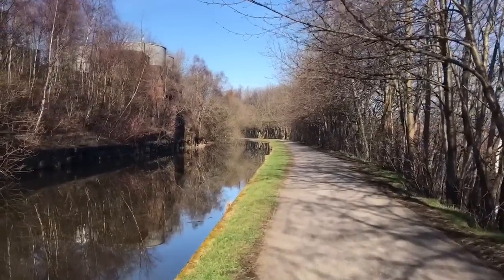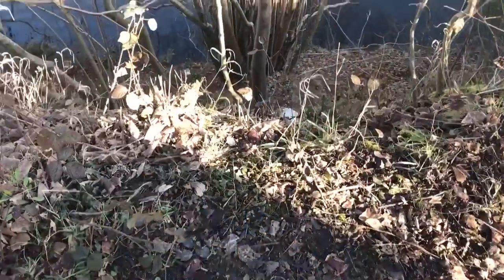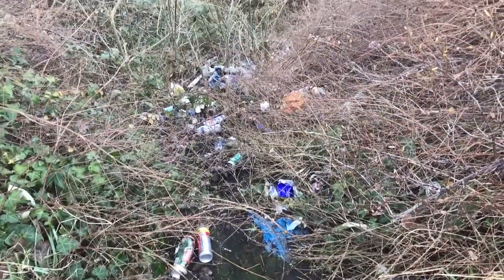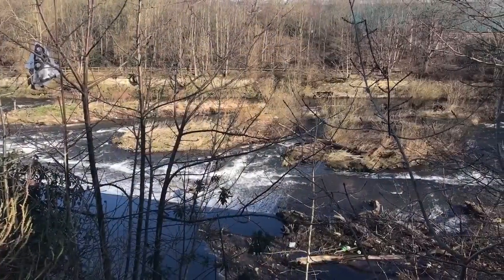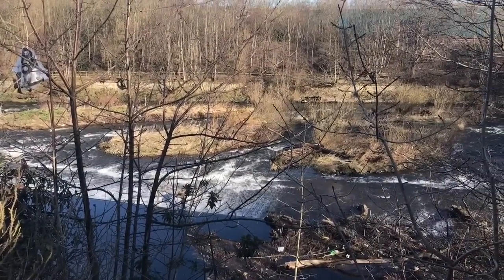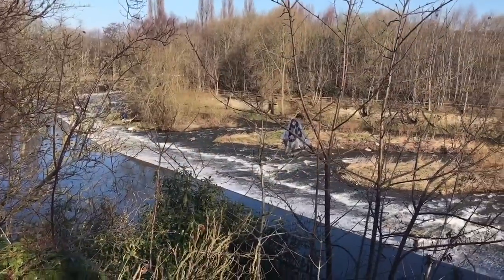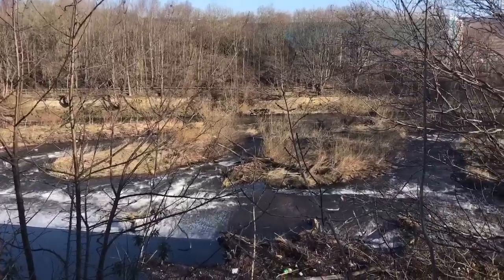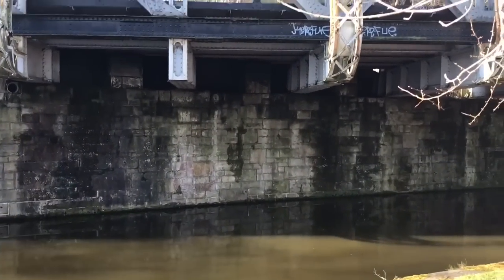The water looks really deep here and being so high up above the river is a bit unsettling. Despite the large amounts of litter, the river looks really lovely down below. And then I got stuck in a tree.